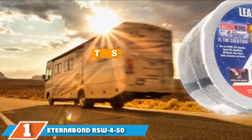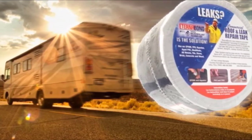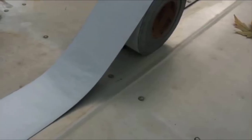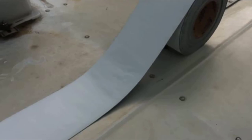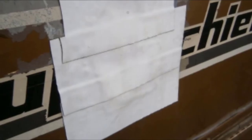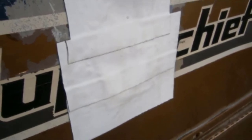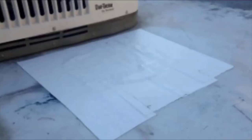Finally, the number 1 position is dominated by Eternabond RSW4-50 RV Roof Sealant Tape. This is our pick as the best RV roof sealant available on the market. As it is white, it is fantastic for use in sunny climates, and being a tape, the backing contains a UV coating to help it last a long time despite constant exposure to UV rays. It's incredibly easy to apply on RV roofs that need re-sealing for protection against the elements, requiring only a small amount of surface preparation for a fiberglass roof. Each roll is 50 feet in length and available in 2, 4, or 6 inches wide, covering just over 8 square feet with the skinniest roll and up to 25 square feet with the widest roll.